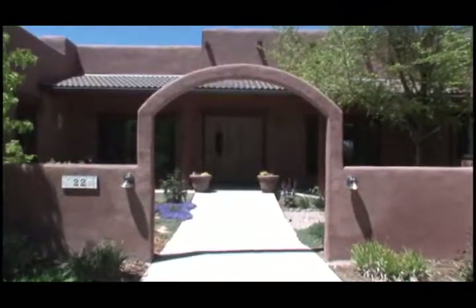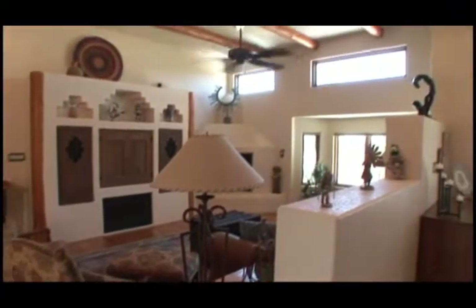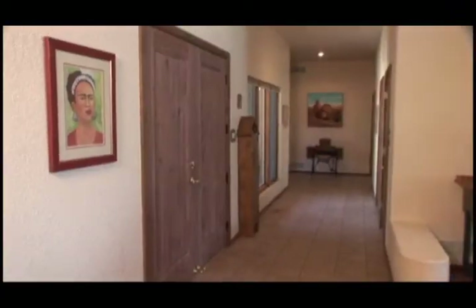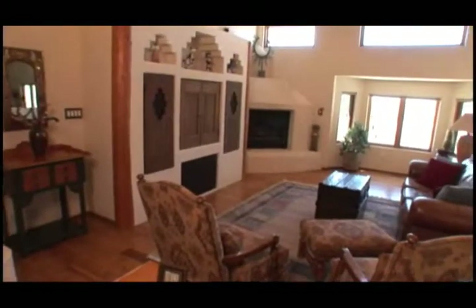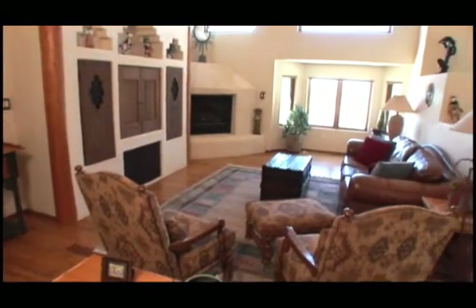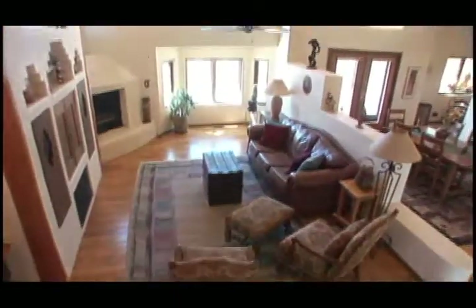As you enter the home, after passing through the walled courtyard and near a fountain, you enter the double door and immediately feel that sense of the old Southwest. A long, wide gallery welcomes you to the tranquility of the light and airy great room with oak wood floors, custom vigas, and a large Kiva natural gas fireplace, built-in entertainment center, and sound system.